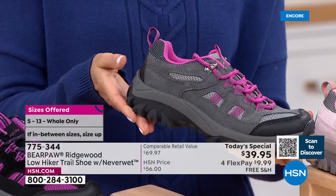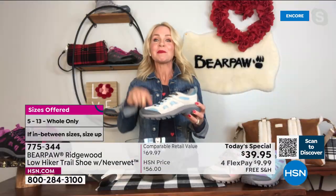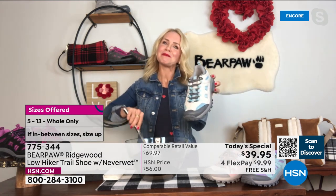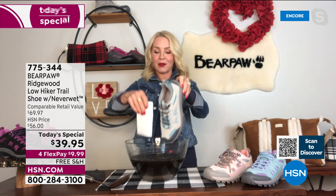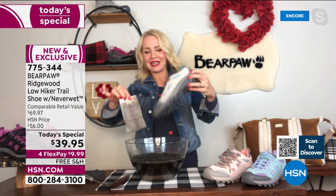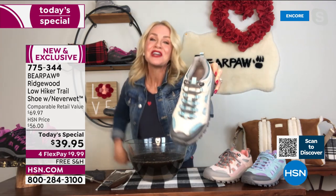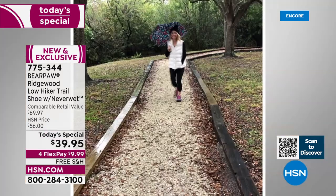Maybe you're a mall walker — this shoe is for absolutely everybody. NeverWet technology will literally repel all stains, so they'll stay beautiful longer and keep your feet dry. You saw me jump in that puddle and my feet were dry — no problem. I have a big bowl of mud here for our dip test. My paper towel is all dirty and muddy, but look at the shoe — it's dripping on the bottom because of that rubberized outsole, but they're clean. Your trail shoe can stay beautiful for a lot longer.